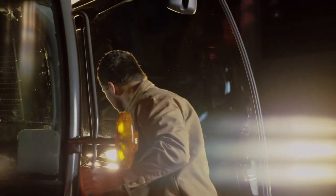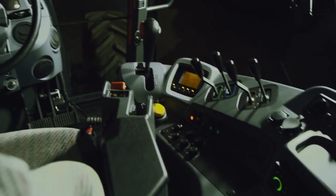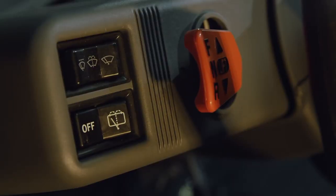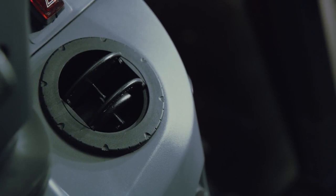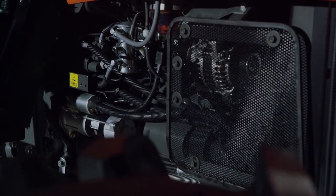Next time a job sends you out in the elements, find your perfect climate in the new controlled luxury cab. Designed for unpredictable Canadian weather, the MGX cab comes standard with rear window defogger, heating, and air conditioning that are matched to our 115 amp alternator.